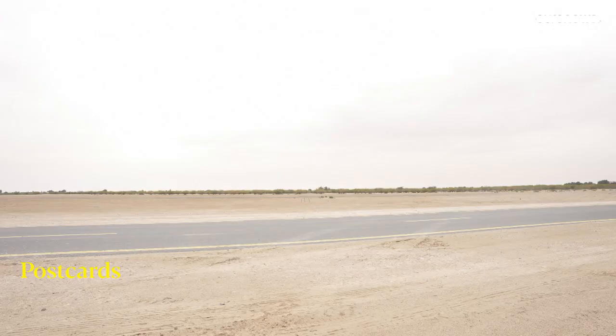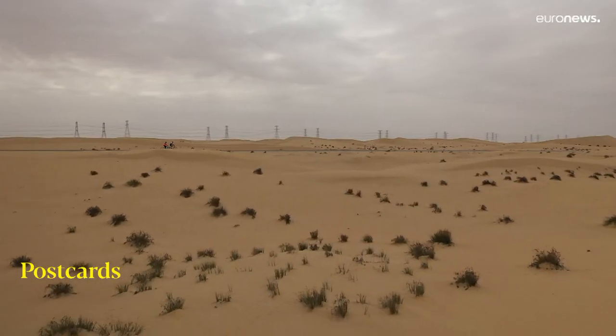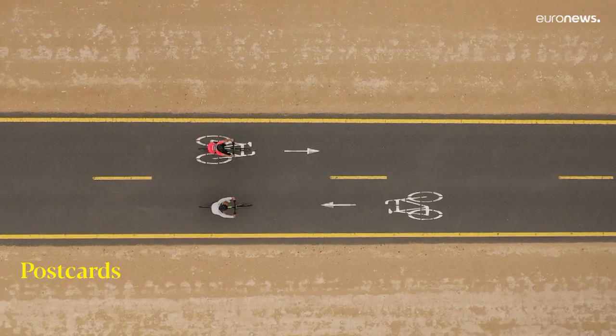This desert oasis is only 35 minutes from downtown Dubai. The facilities here make it one of the city's top destinations for thrill seekers and fitness enthusiasts.